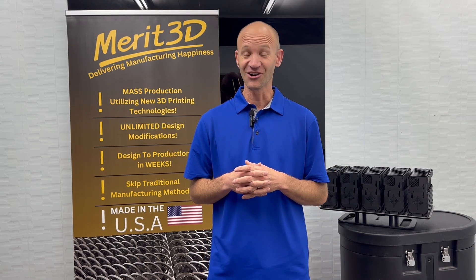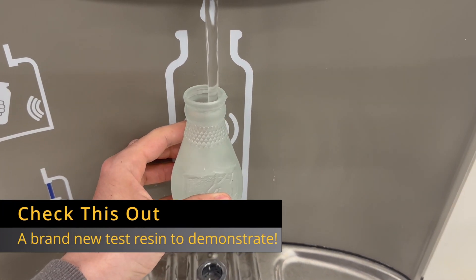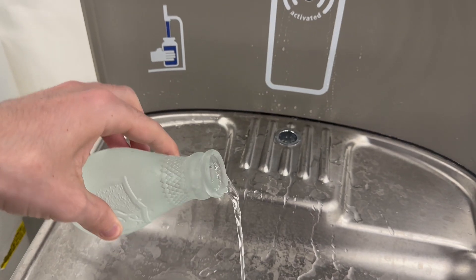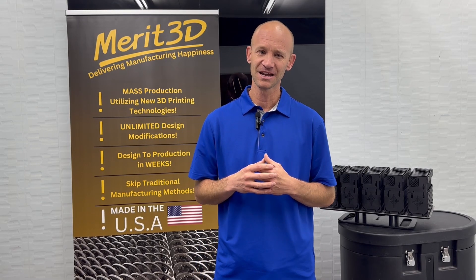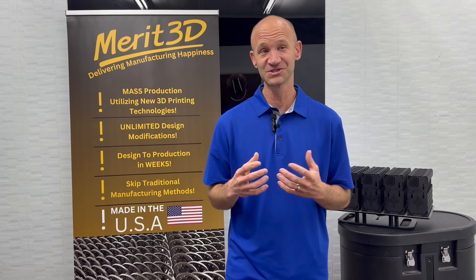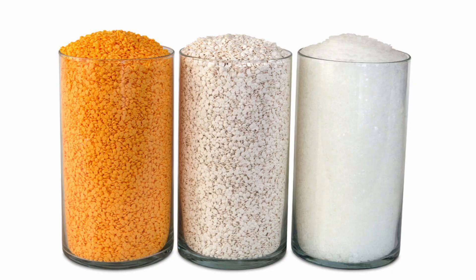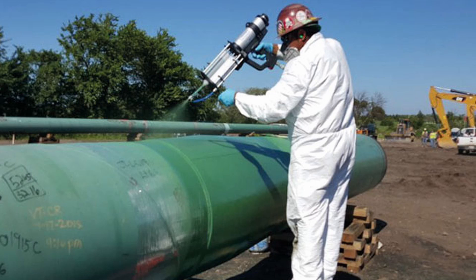Resin prints are also watertight — you don't have to seal them afterwards. As for chemical resistance, we consider this part of mechanical properties and it is case by case. To be honest, resins do not hold up like thermoplastics such as polypropylene, which is a very chemically resistant plastic. But just like your car's clear coat or coatings on pipes, resin can withstand salts and other chemicals as needed.